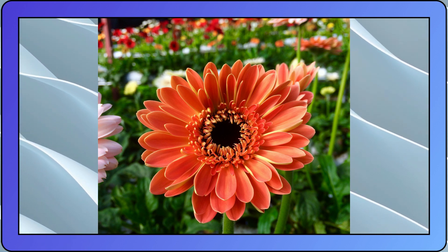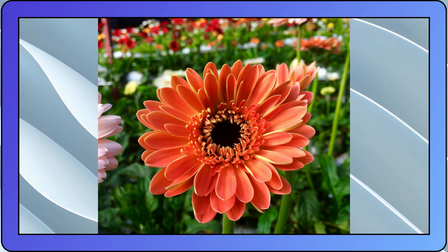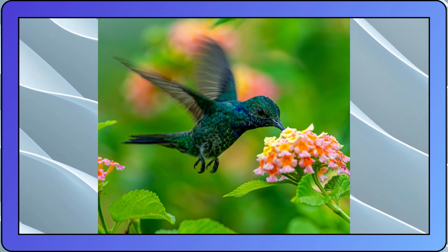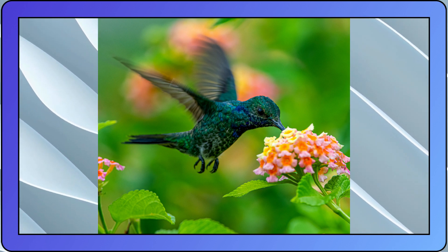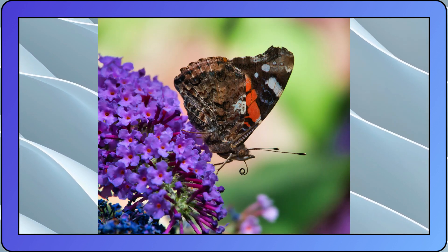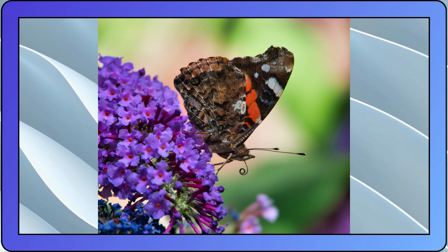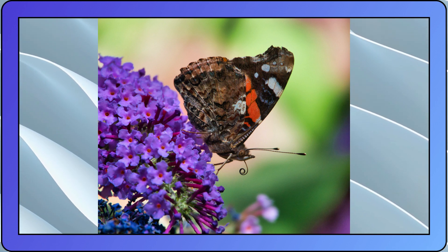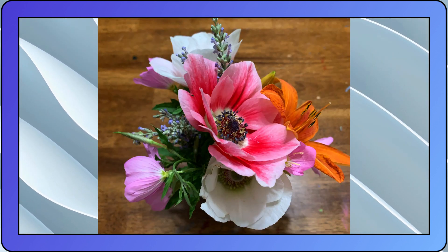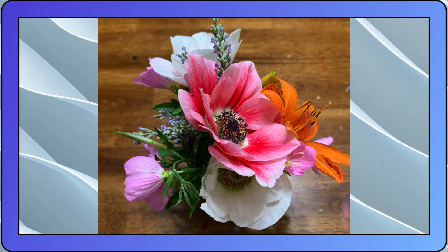Culinary Versatility — edible flowers aren't just limited to garnishes; they can be incorporated into various dishes and beverages. Create vibrant floral-infused syrups for cocktails, enhance the flavors of sauces and dressings with floral accents, or infuse floral essence into oils and vinegars. Don't forget to experiment with floral flavors in baking, such as lavender-infused cookies or rosewater-scented cakes. The possibilities are endless, limited only by your imagination.